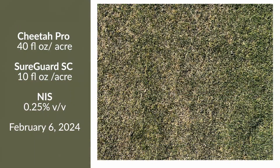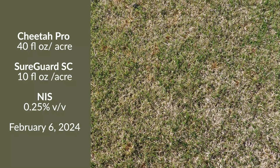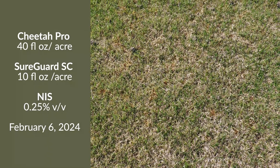For our last treatment, we have the same combination of Cheetah Pro and SureGuard, but we've reduced our Cheetah Pro rate from 82 ounces in the previous treatment down to 40 ounces. From a control standpoint on the POA front, things are really good, and our Bermudagrass quality is higher because our glufosinate load has been reduced. We wouldn't recommend using Cheetah Pro standalone at these lower rates, but having an additive mixture with SureGuard can be helpful in getting a similar POA control response with a little bit lower dose of glufosinate at this dormant timing.